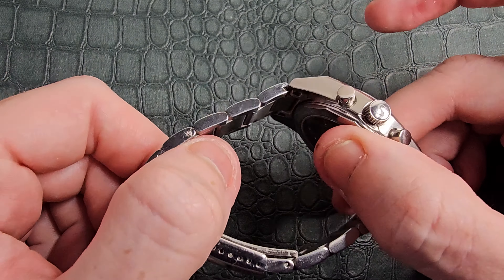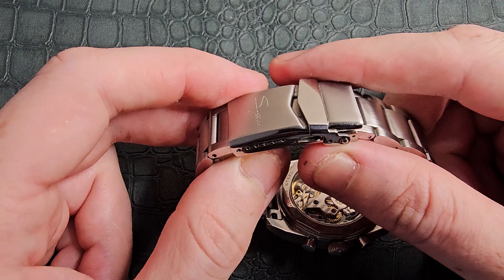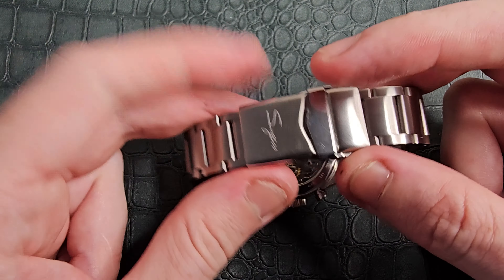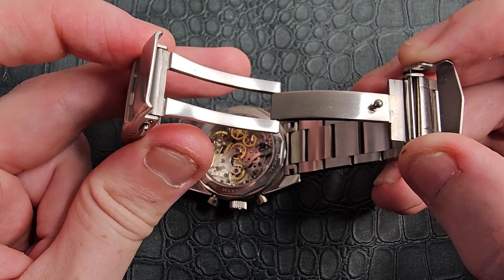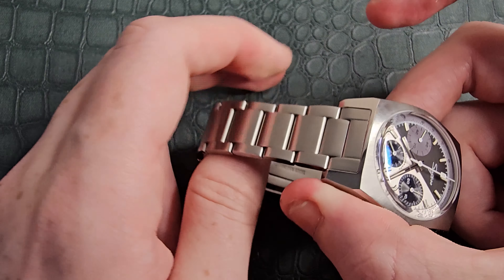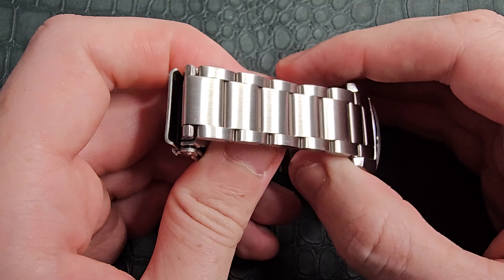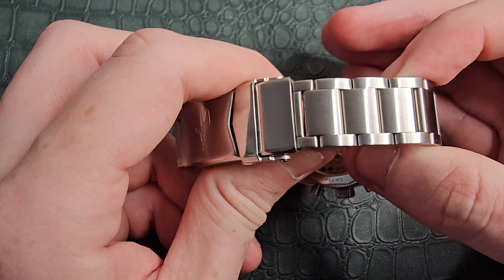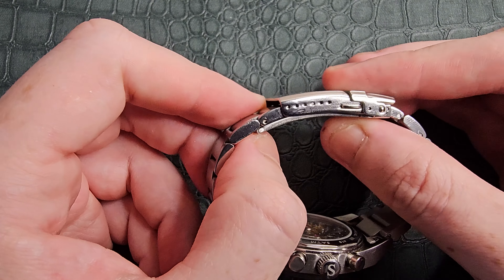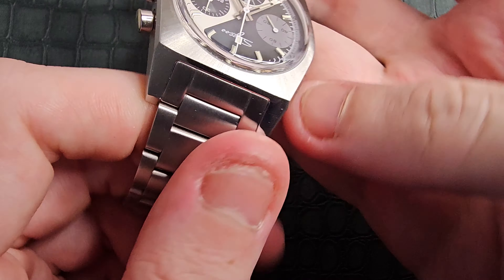On the bracelet: we have female end links, solid end links, and a simple three-piece style with rigid links. The bracelet is nothing to scream about — it does what it should correctly. The Sugess logo is printed on a fold-over double-pusher milled clasp. The bracelet costs less than an extra 20 pounds. I always say pick up the bracelet and buy straps afterwards — best financially viable option, especially if you're looking to move the piece on. Six microadjust positions give you a perfect fit.